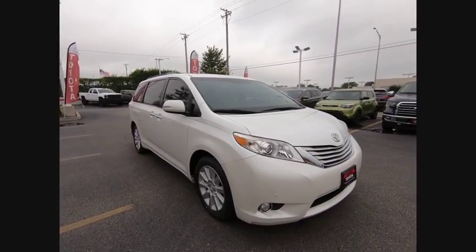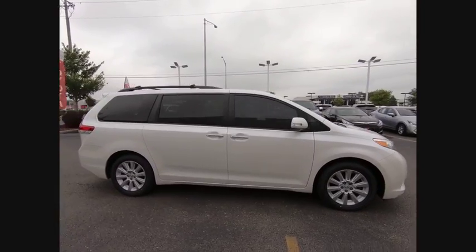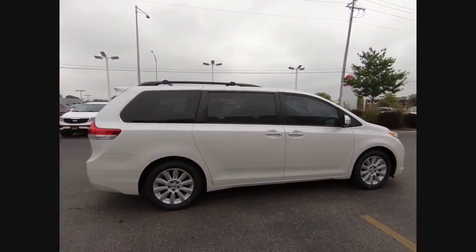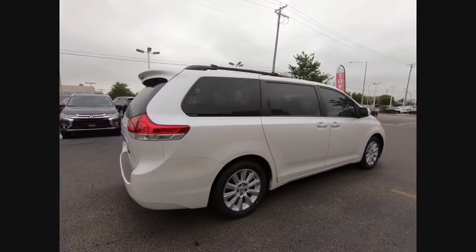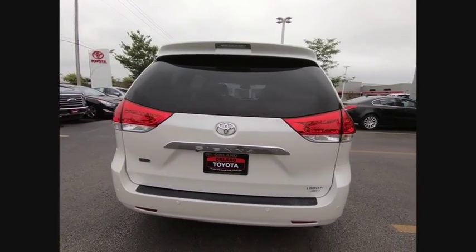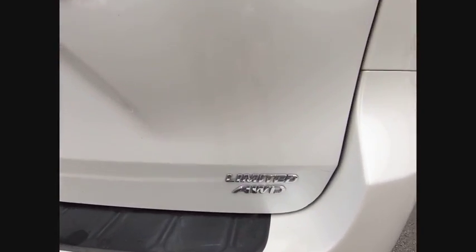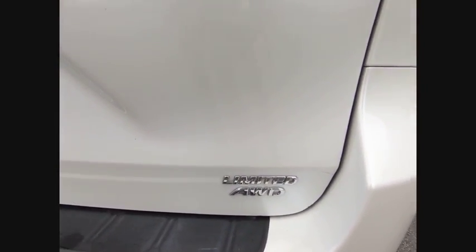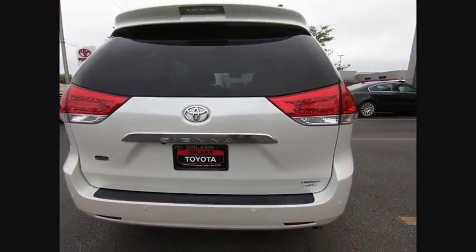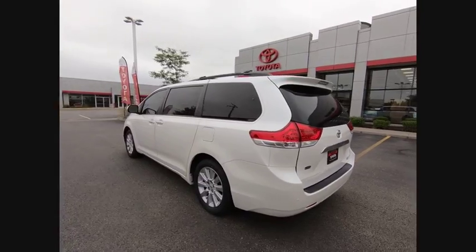The 2013 Sienna offers excellent overall quality and long-term dependability, making it a hassle-free vehicle to drive day in and day out, while contributing to peace of mind on long road trips. Add a refined and fuel-efficient V6 engine, a smooth ride, and upscale interior accommodations to the mix, and it's easy to see that Sienna is built with the whole family in mind and is priced below $20,000.